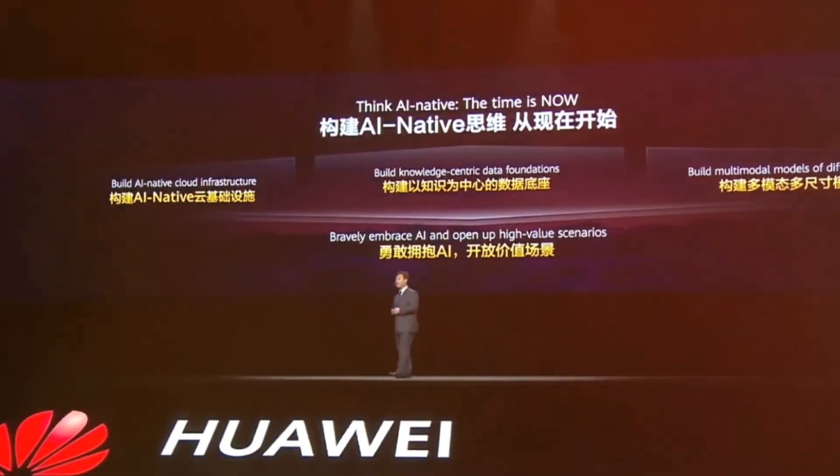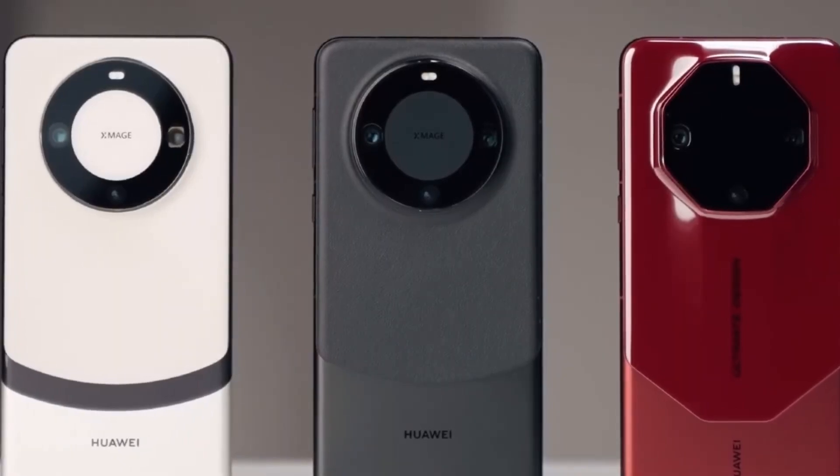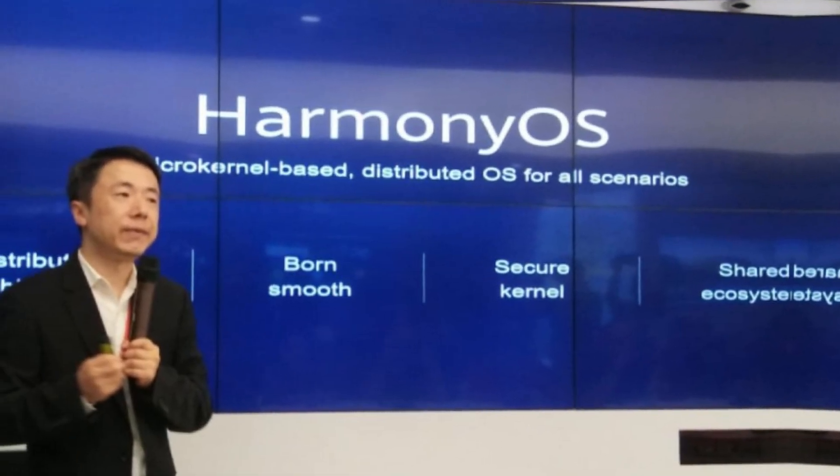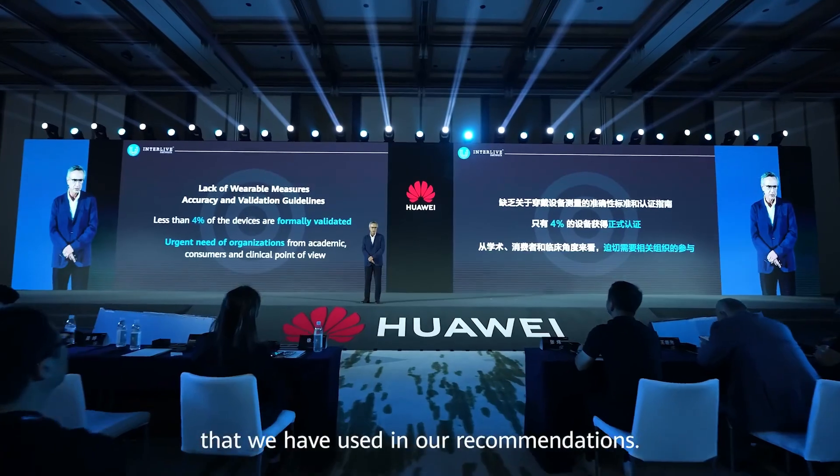So there you have it — an operating system built for the future, with the features you need today. What do you think of Huawei's latest offering? Will HarmonyOS Next revolutionize your device experience? Let me know in the comments below. Stay tuned.